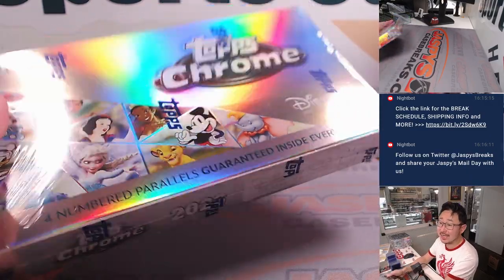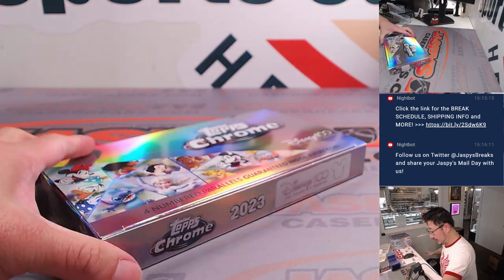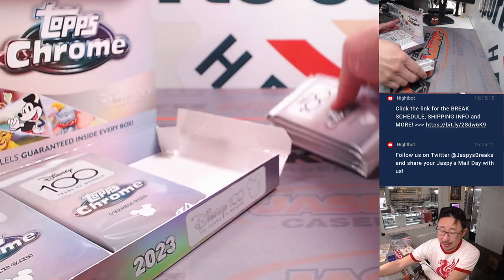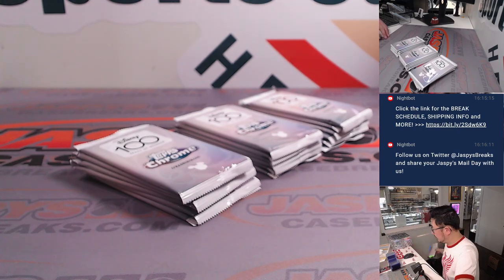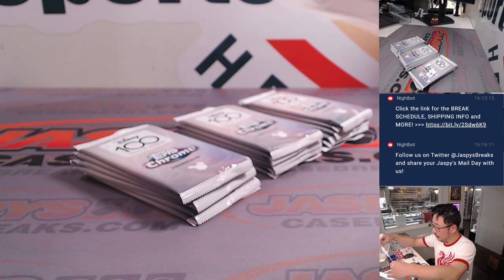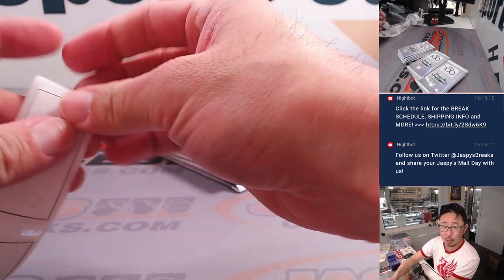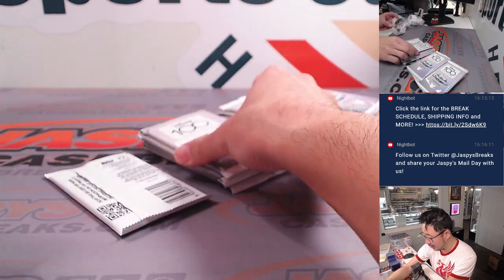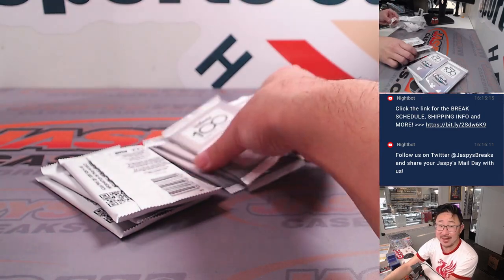Four numbered parallels are guaranteed inside every box. One-of-one possibilities — I think those are probably the big chase. I don't know if they're guaranteed per case or if it's completely random. There are also autograph possibilities as well. I think that should be pretty cool. Got all the packs to label right here. If you're re-watching this video, this is the boring setup part — you can fast forward through this part.